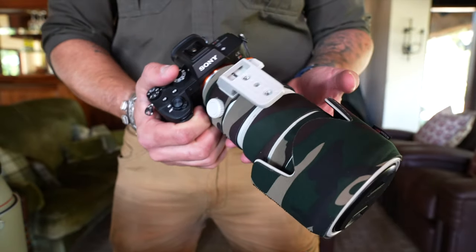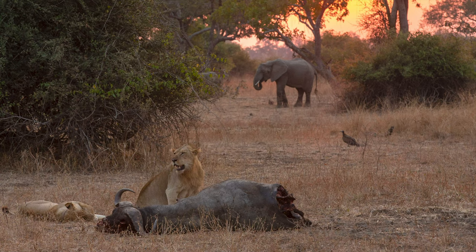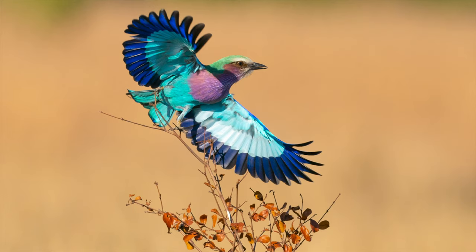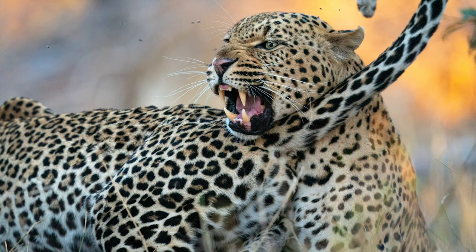I'm fortunate to be a Sony Alpha Ambassador and I use a variety of lenses from 16-35mm, 70-200mm, even a 135mm f1.8. But the real tools of my trade are the telephoto lenses — the 400mm f2.8 and this year the 600mm f4 G Master lens.